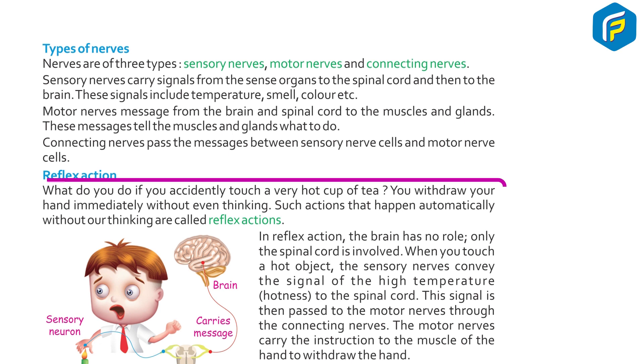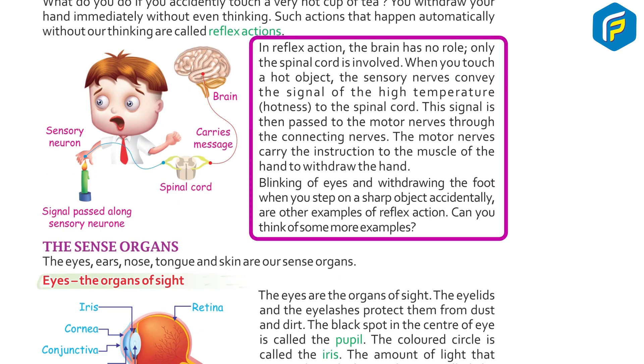What do you do if you accidentally touch a very hot cup of tea? You withdraw your hand immediately without even thinking. Such actions that happen automatically without our thinking are called reflex action. In reflex action, the brain has no role — only the spinal cord is involved. When you touch a hot object, the sensory nerves convey the signal of high temperature to the spinal cord. The signal is then passed to the motor nerves through the connecting nerves. The motor nerves carry the instruction to the muscles of the hand to withdraw. Blinking of eyes and withdrawing the foot when you step on a sharp object are other examples of reflex action.